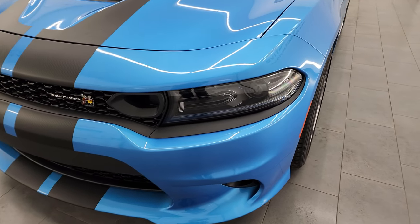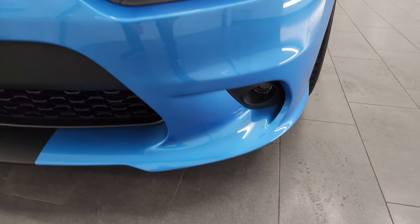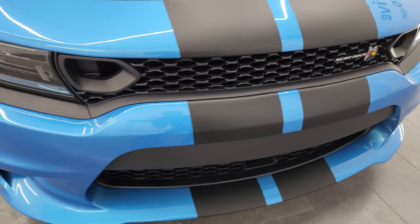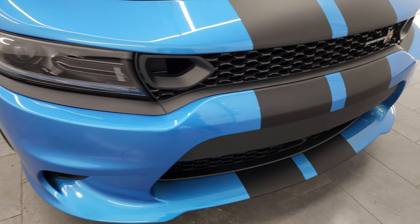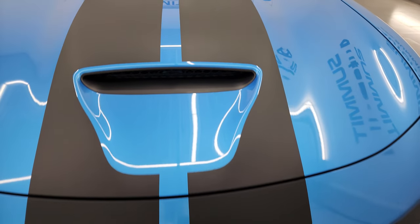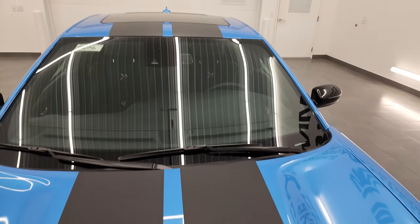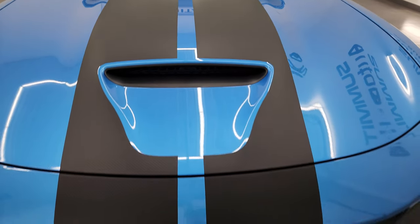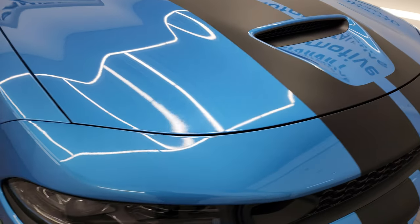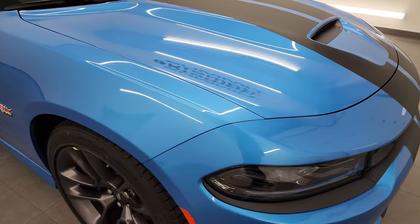Let's start off with the front here. You get the LED headlamps, LED running lights, and LED fog lamps — I'm going to turn those on at the end of the video so you can see how bright they are. This one has the dual carbon stripes, a $995 option, which go over the front bumper, the hood, and over the roof onto the trunk lid. It has the single color induction hood. This is a last call, and when we go under the hood there's actually a plaque that says last call — last year for the Dodge Charger as we know it.